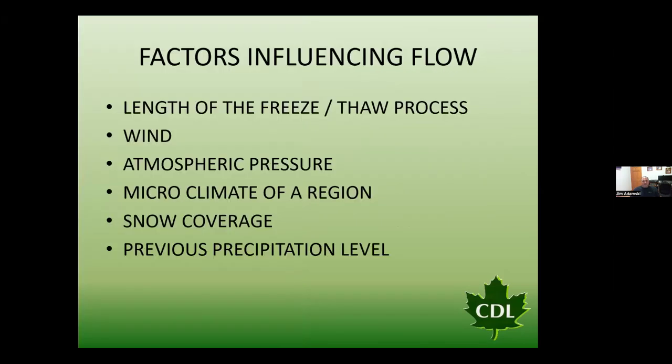Factors that influence flow: one is really the length of that freeze-thaw process. We need that tree to be below freezing for an extended period of time. The longer that tree is below freezing, the more liquid it can pull up from the root system, and the more sap it can push back down when we go back above freezing.